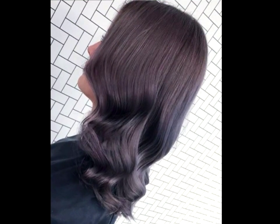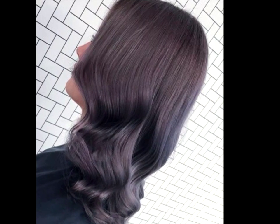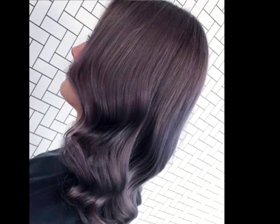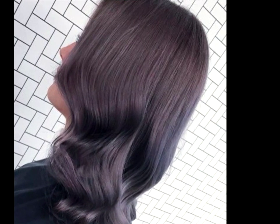Silky Purple Waves. Not feeling the vivid purple look? Go more subtle with a violet-brown color that looks almost natural. Don't worry, the hint of purple is still visible enough to show off your adventurous side.